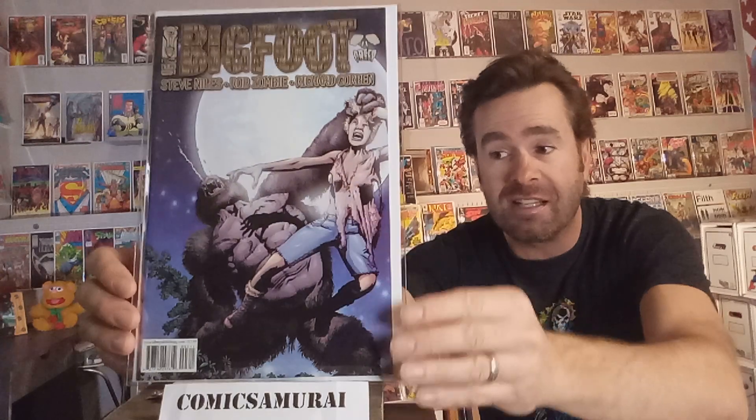Next up is Bigfoot, number 3. Listen to the names on this one: Steve Niles, Rob Zombie, Richard Corben. Richard Corben does the art on this cover. He was big in the 70s and the 80s, and not many current collectors know about him. But if you get into his stuff, it's so stylistic and horrific. That glowing white moon above Bigfoot — it's the first time I ever saw Bigfoot presented as a real horrific villain. He is definitely not the good guy in this story.